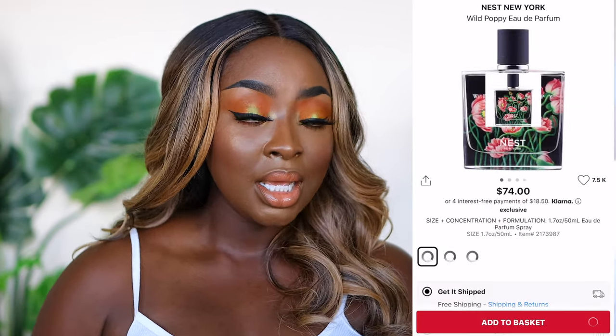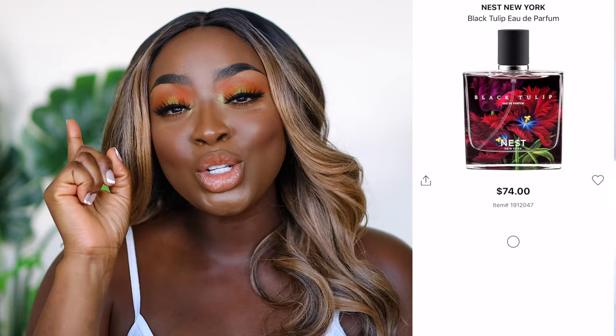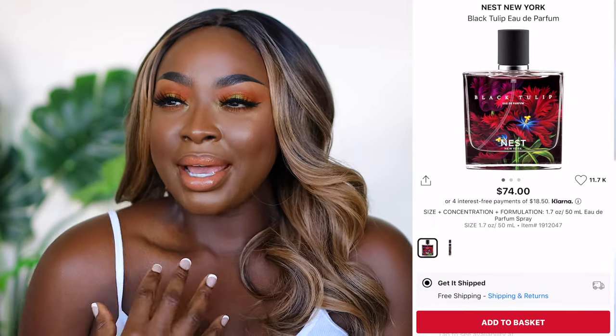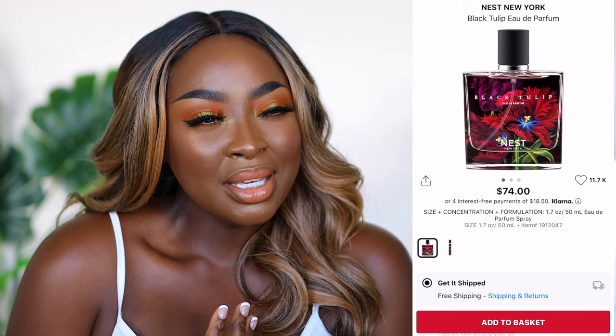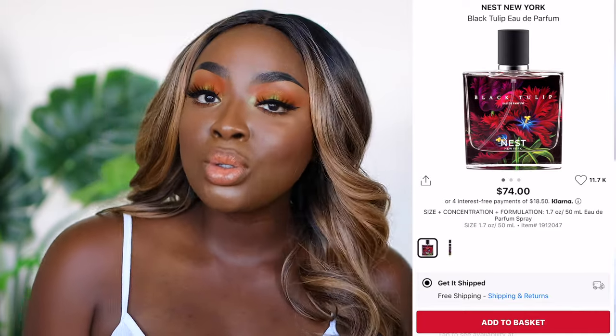Nest Fragrances — I once got a sample when I bought something from Sephora and I added Wild Poppy to my wish list immediately. Nest then blessed me with more fragrances and introduced me to Black Tulip. I want to ask them if Black Tulip is unisex because I love it but it has a masculine tone as well as a feminine one. If I had to choose between Black Tulip and Wild Poppy, I would choose Black Tulip. The bottle is so beautiful — it is just a vibe.